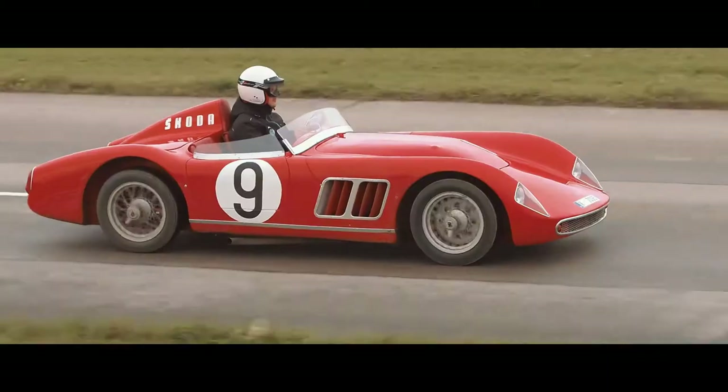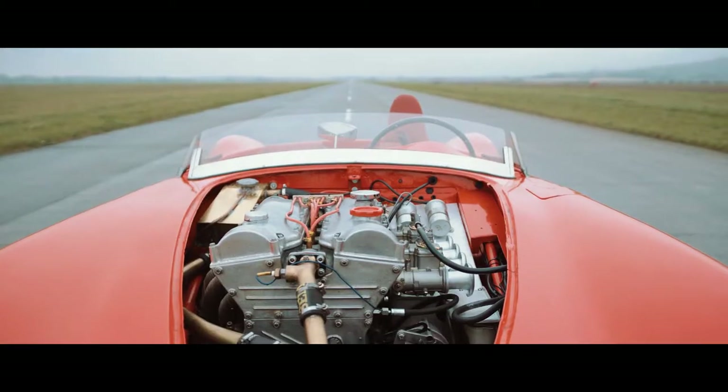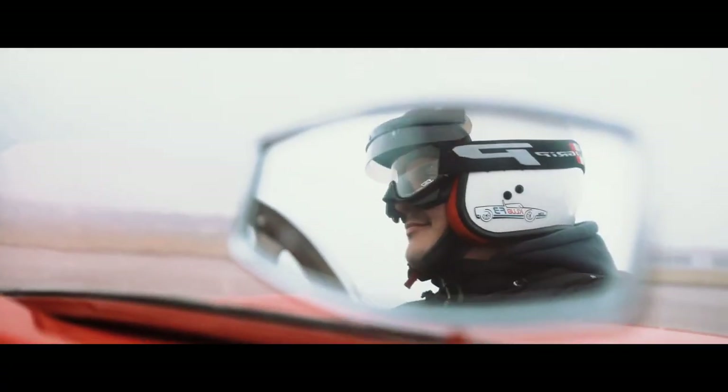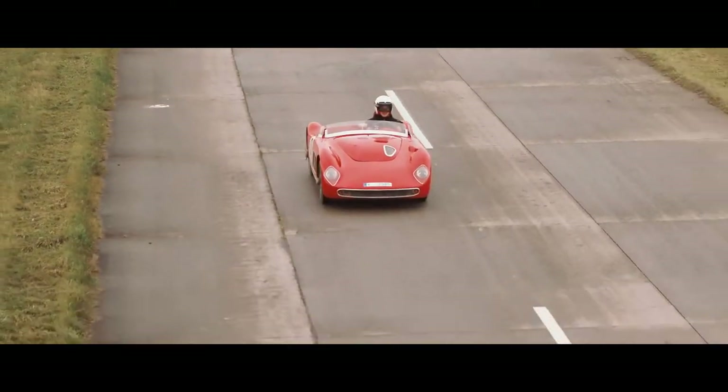Thanks to its fiberglass body, which weighs a mere 550kg, and a tuned 1.1-litre engine delivering a high output of 92hp, the Škoda 1100 OHC can still drive at speeds up to 200kmh today.